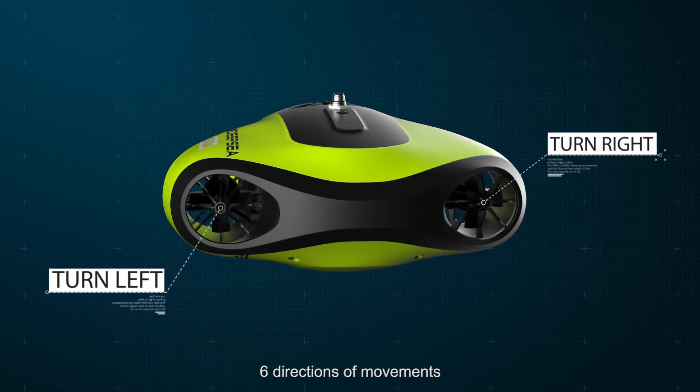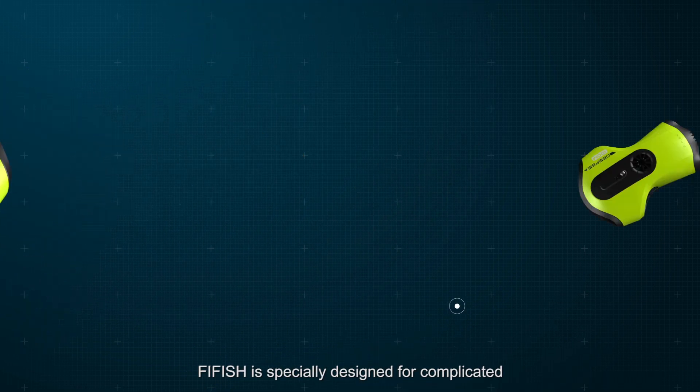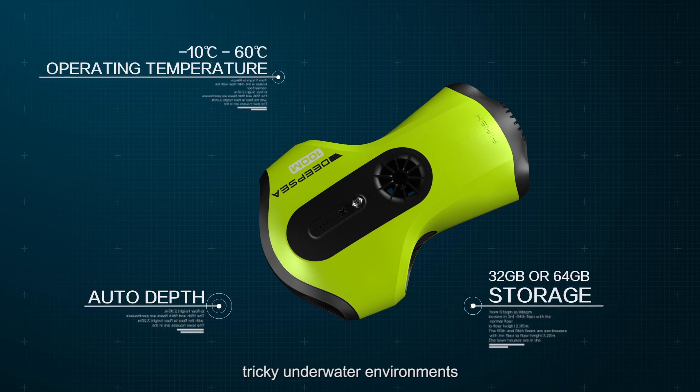six directions of movements, two hours operating time — FiveFish P3 is specifically designed for complicated, tricky underwater environments.